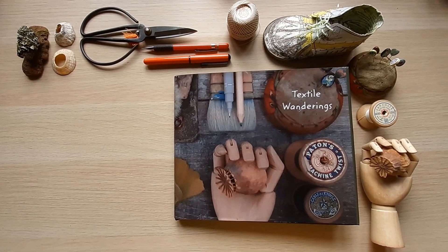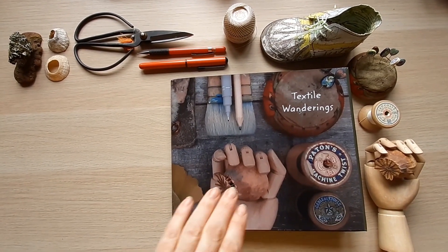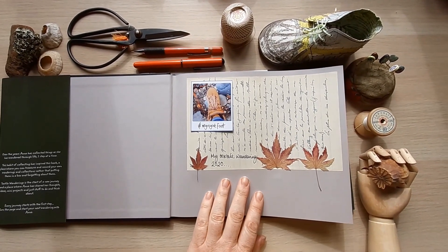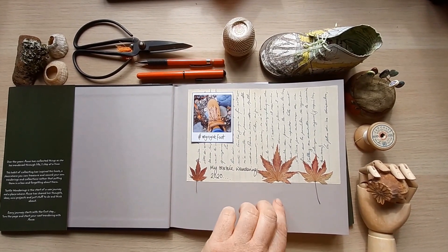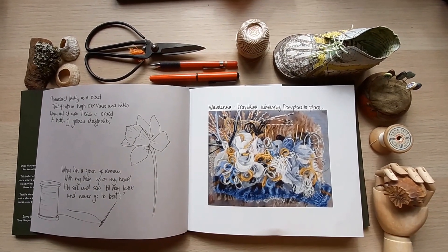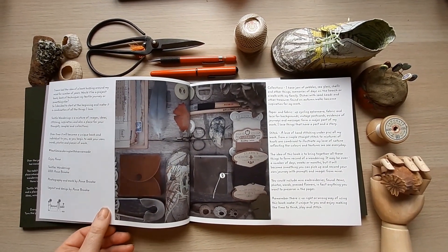This afternoon I'm sharing a project I started at the beginning of this year — self-publishing my first book called Textile Wanderings. It's a book with a bit of a difference: it's not just a book to read, it's a book you can personalize with your own textile wanderings — gluing things in, collections and ideas for your own work. Wandering is traveling aimlessly from place to place, which I do quite a lot, collecting things that form inspiration for my work.